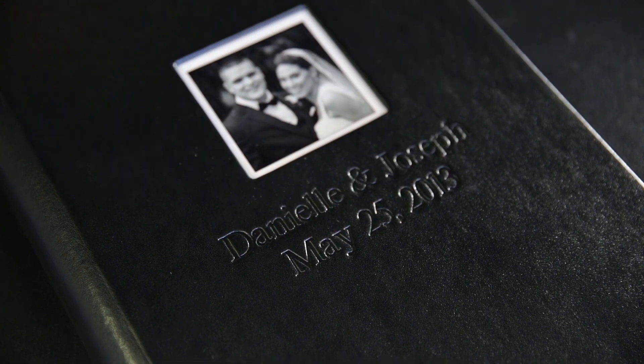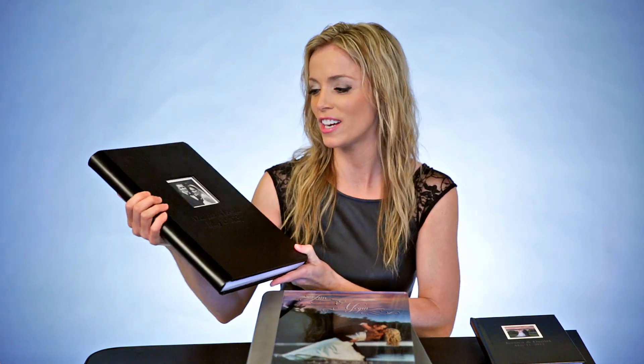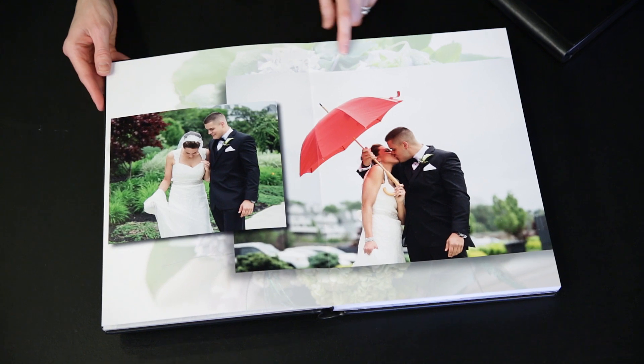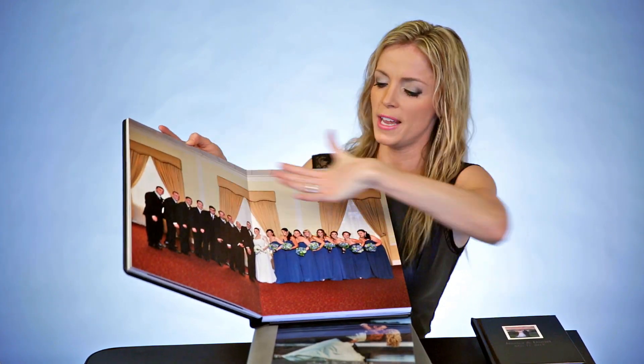This album is the next size bigger. This is the 9.5x13 album. This comes in our Sensational package and is probably the most popular size we have here. We use different things like cake frosting textures, all different. Here's a full-page spread.